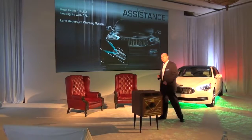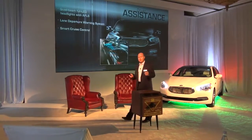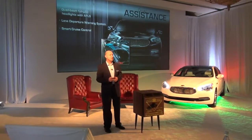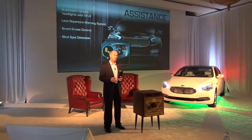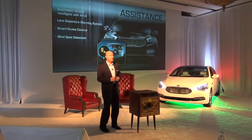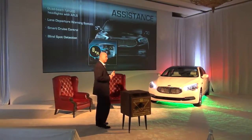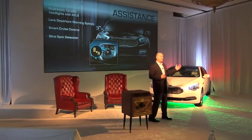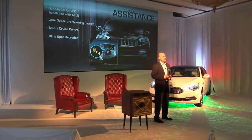New features for us: a lane departure warning system that's similar to other systems out there. We introduced it in the Cadenza Smart Cruise Control. Our adaptive cruise control has the capability of bringing the vehicle to a complete stop depending on traffic. It monitors the distance between you and the vehicle in front of you, and depending on the dwell, if traffic picks back up, the car will re-accelerate to its preset speed on the cruise control.